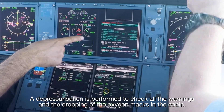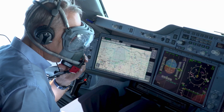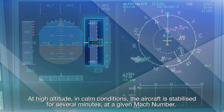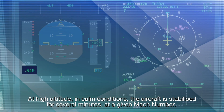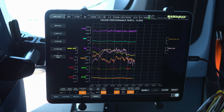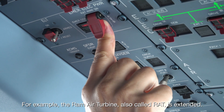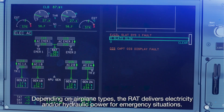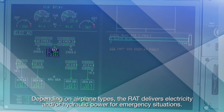A depressurization is performed to check all the warnings and the dropping of the oxygen masks in the cabin. At high altitude, in calm conditions, the aircraft is stabilized for several minutes at a given Mach number. The aim is to check the fuel consumption in cruise. Emergency features are also checked. For example, the RAM air turbine, also called RAT, is extended. Depending on airplane types, the RAT delivers electricity and/or hydraulic power for emergency situations.